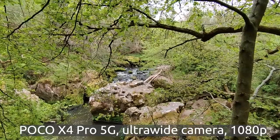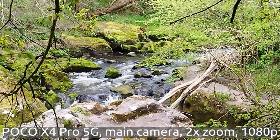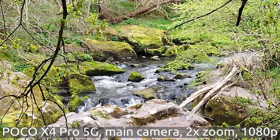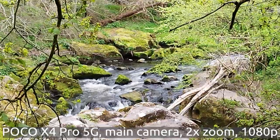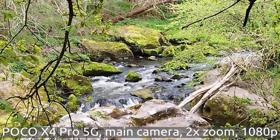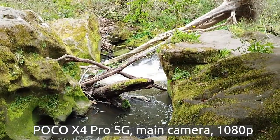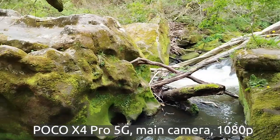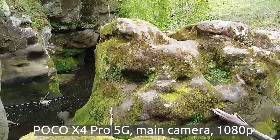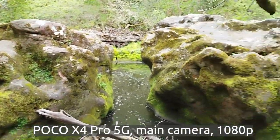Let me try the zoom capabilities as well. So this is the two times zoom. This is obviously digital zoom, so it's cropping the sensor and just showing you half of it — probably like 720p — and then making it bigger. So you're losing quality, but you can see the waterfall in better detail. And we are by the waterfall itself, in this cave-like structure with all those rocks. It's quite stunning in here — lovely, lovely place.